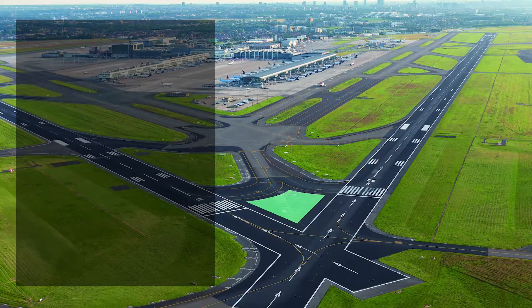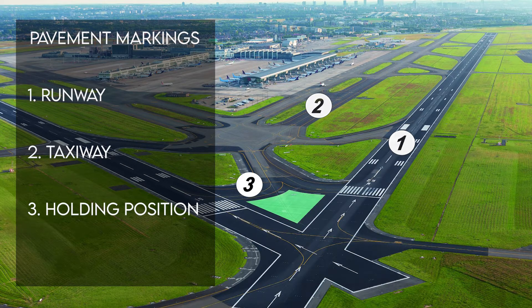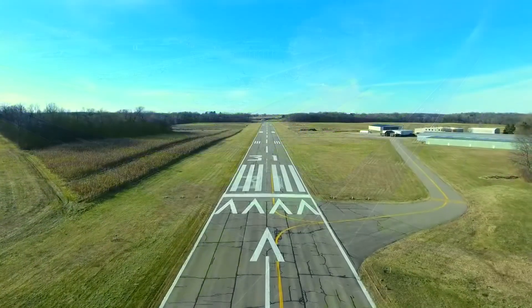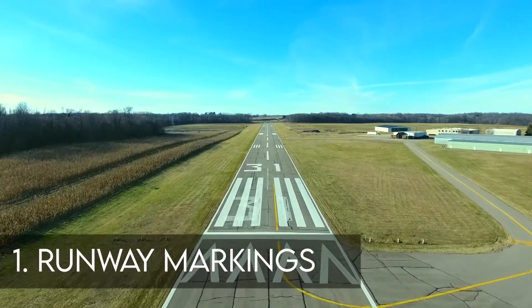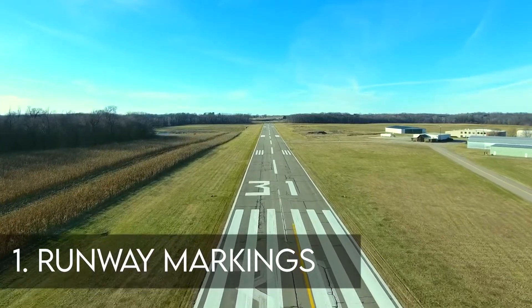We can group the main airport pavement markings into three areas: one, runway markings; two, taxiway markings; and three, holding position markings. Markings on runways, except for holding positions and areas not intended to be used by aircraft, are always painted in white color.